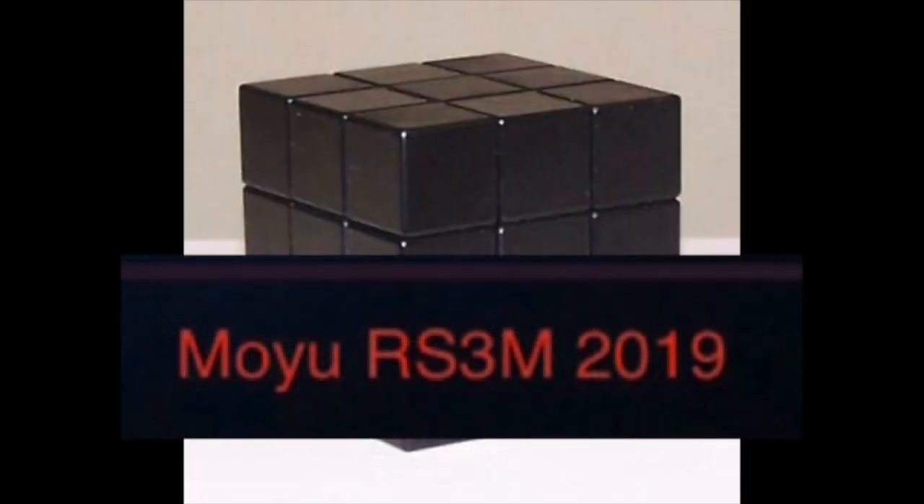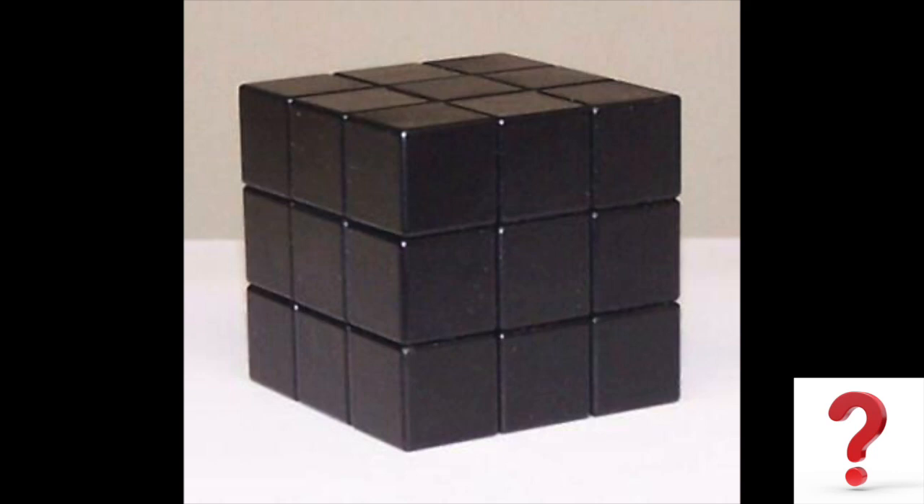The MoYu RS3M 2019 — this is an image of a prototype version of the MoYu RS3M 2020. It could be that MoYu intended to release this in 2019 but it got bumped back to 2020 for unknown reasons.